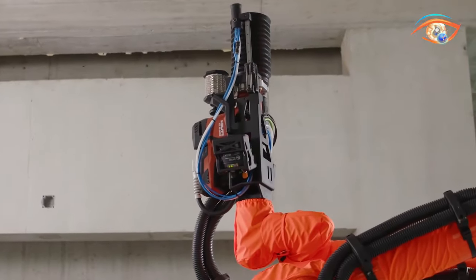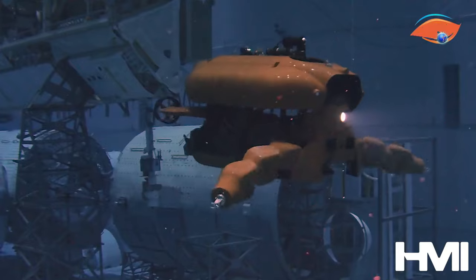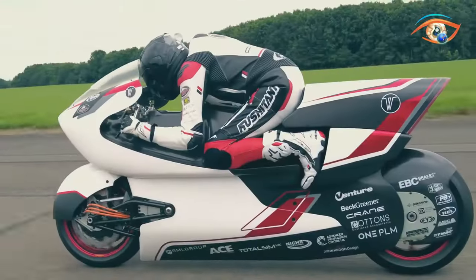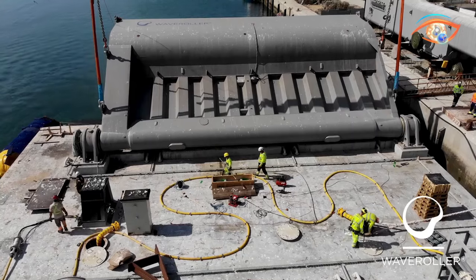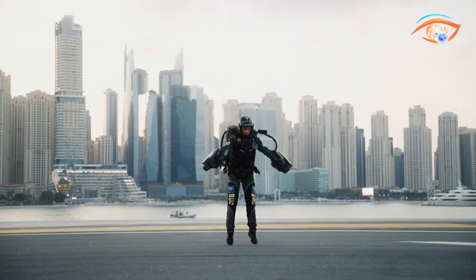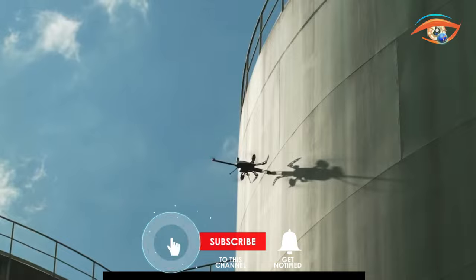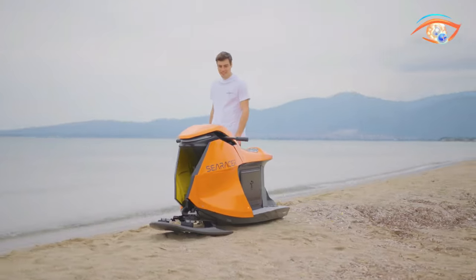Welcome to Eye-Catching Tech, where innovation takes center stage. Join us on a journey through the latest and most surprising inventions that will captivate your imagination. From cutting-edge gadgets to futuristic breakthroughs, our channel explores the tech world's most jaw-dropping creations. Stay tuned for a visual feast of ingenious and mind-bending inventions that will undoubtedly leave you amazed and eager to embrace the future of technology. Subscribe now for your front-row seat to the world of eye-catching innovations.